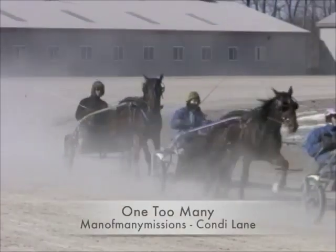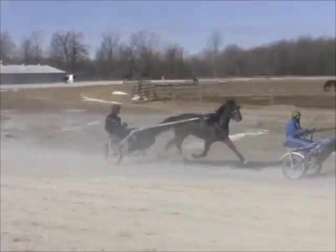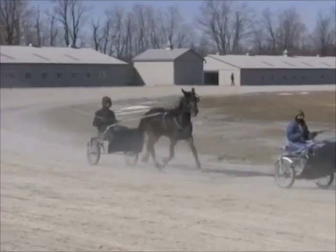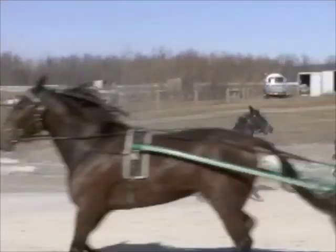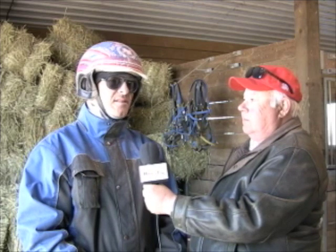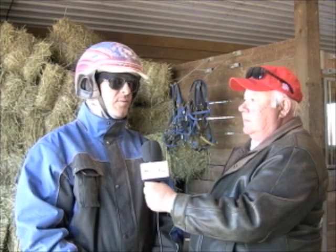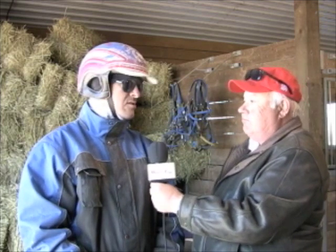The last one is One Too Many, a Man of Many Missions filly, $14,000 out of the Canadian open sale. Her only flaw is that she's small, but she can fly. She does everything right — she moves like a pacer, she's quick on her feet, smart. A little goofy in the barn; both Man of Many Missions fillies we have here are a little goofy in the barn. But you get them on the track and they're all business, and she's no exception. She got hung up here one day and we worried she hurt herself, but we gave her a couple of weeks off and she never missed a beat. She's really, really quick. A little thin and a little small, but she's sprouting up. If she has some size to her, she could be a really, really good filly.